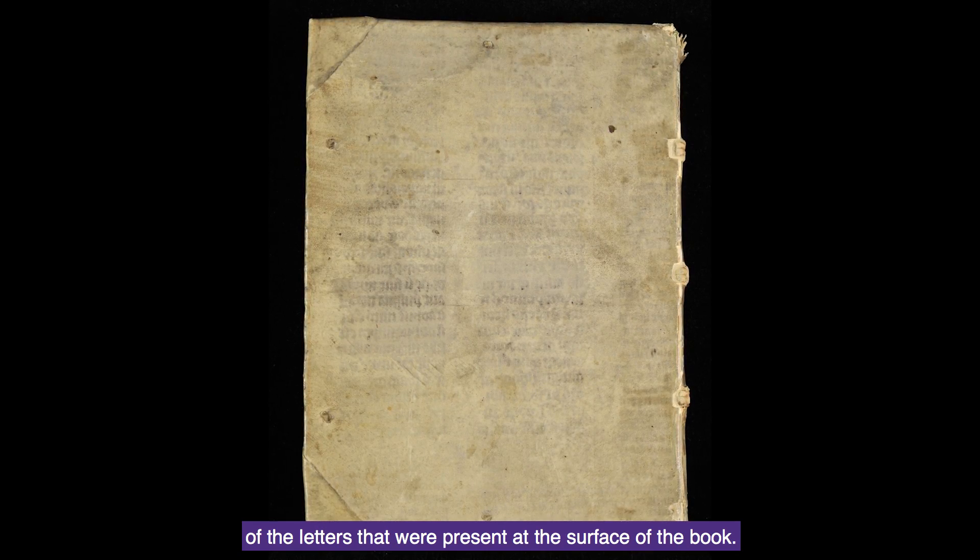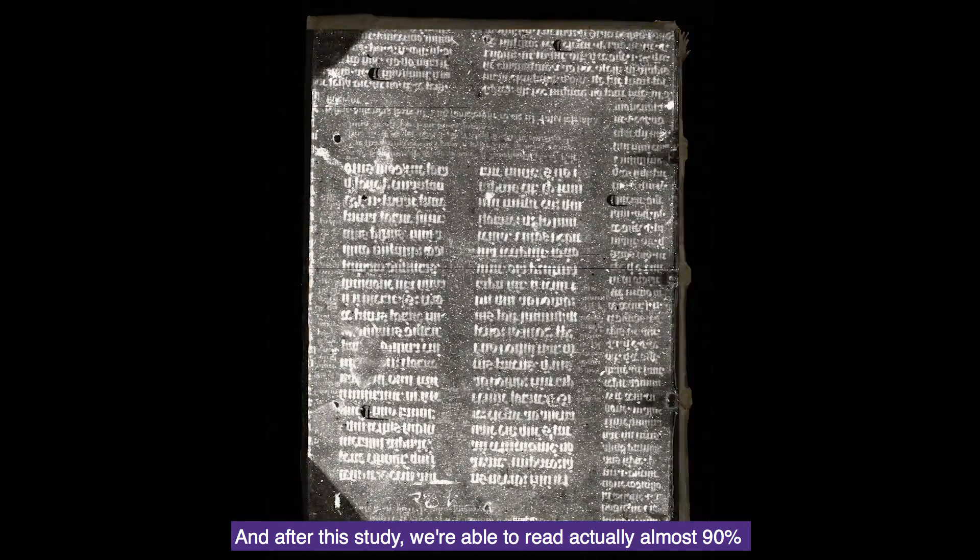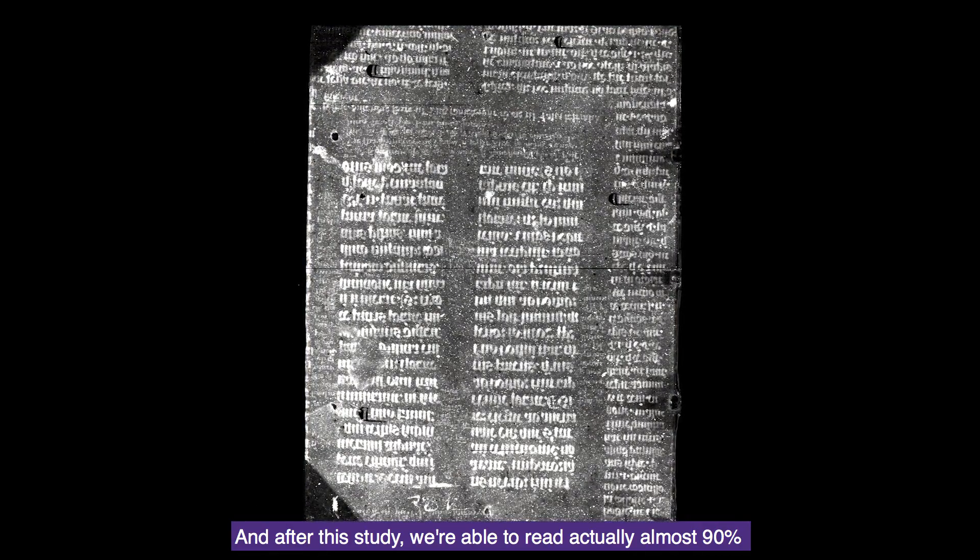Before the study, we were able to visually identify less than 1% of the letters present at the surface of the book. After the study, we were able to read almost 90% of the text that was present there.